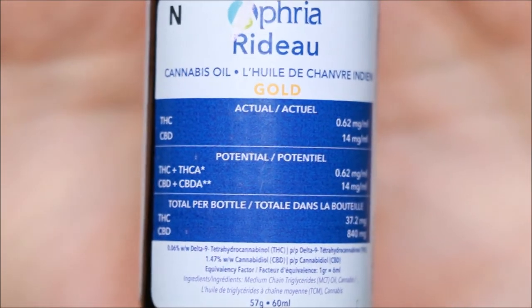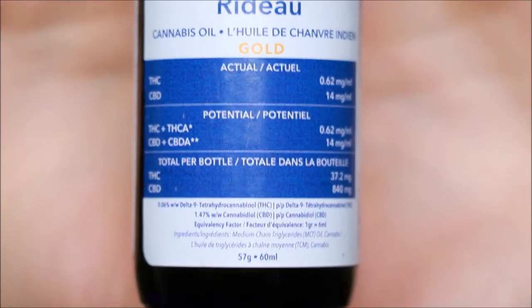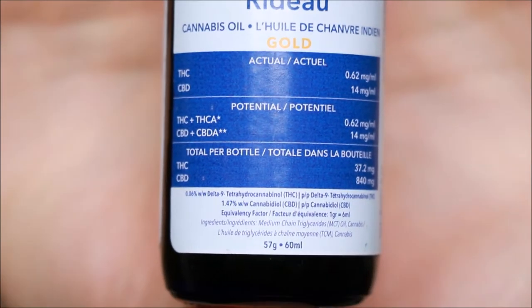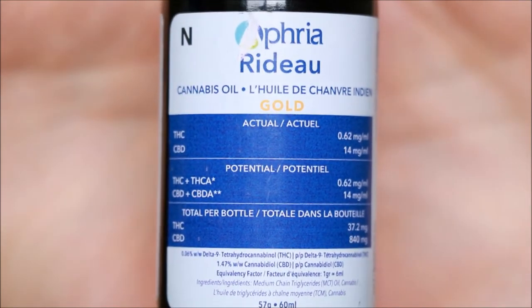For each milliliter you will see about 14 milligrams of CBD and about 0.62 milligrams of THC. I'll be taking a full dose which is 6 milliliters and since I'm taking the full dose I will receive about 84 milligrams of the CBD and about a little bit less than 4 milligrams of the THC.